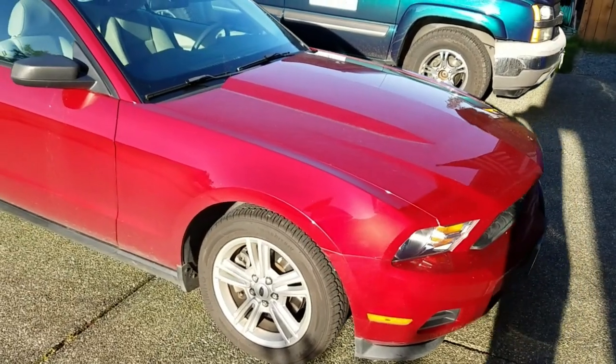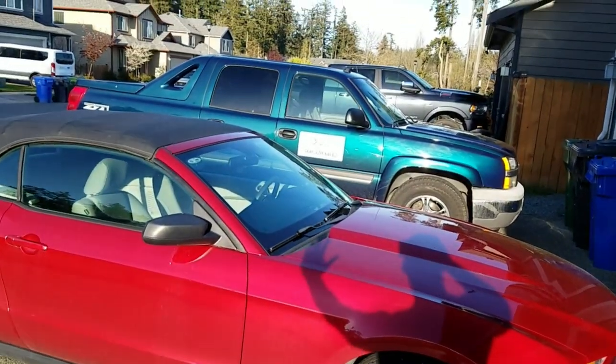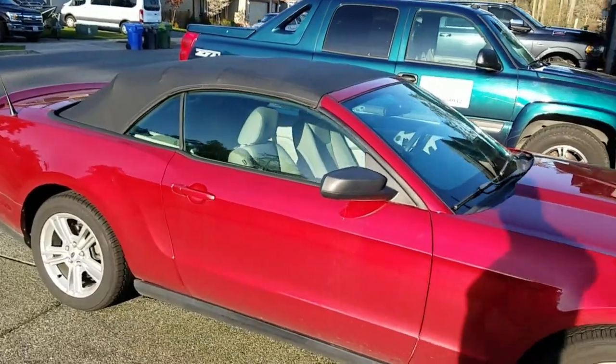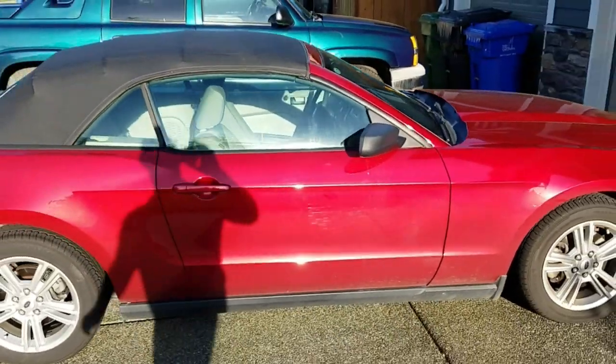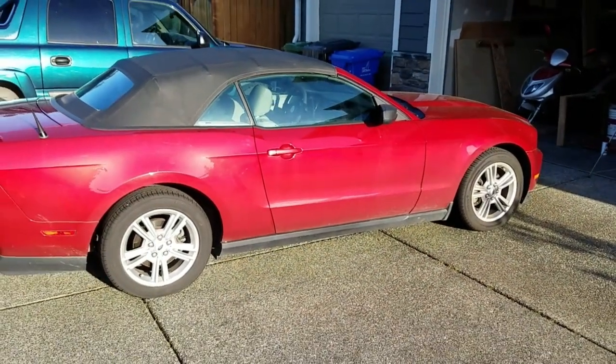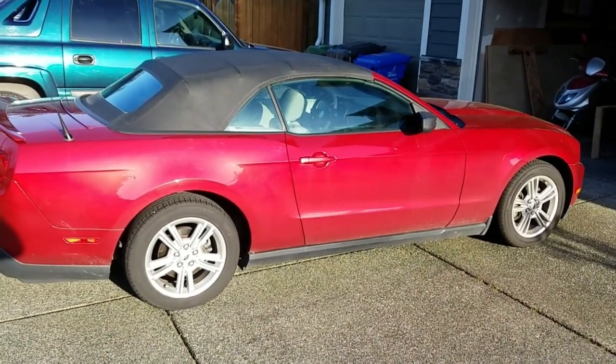Here is my wife's 2011 Mustang. It's a little bit late in the afternoon here. I've had this car about a year now — actually, I think it was a year ago yesterday where I gave it to her as a surprise. Let me show you a short clip of that.